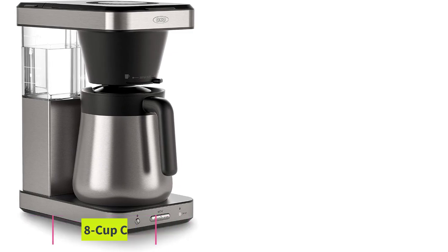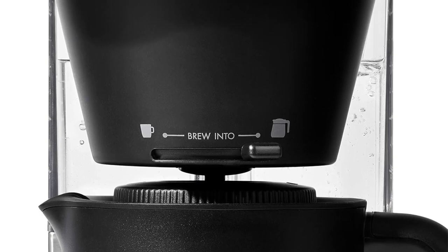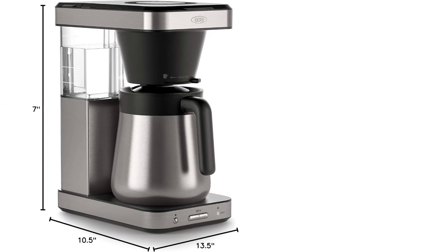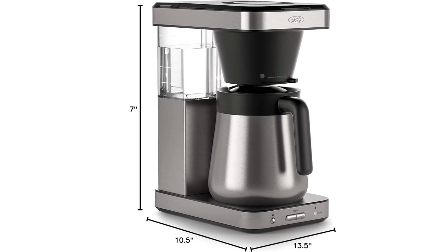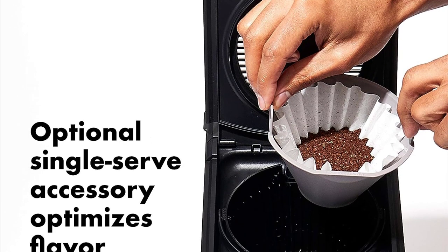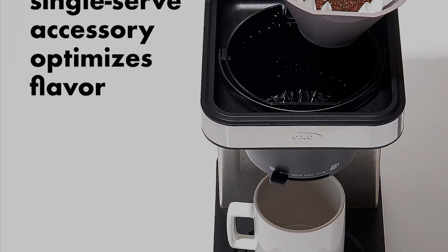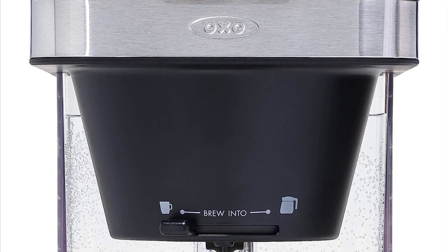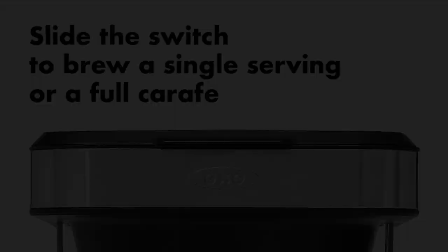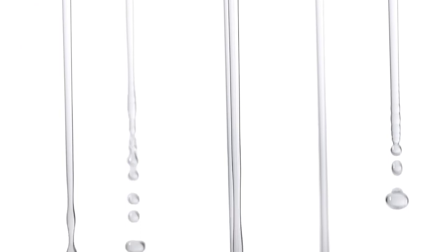At number three: OXO Brew 8-cup coffee maker. This model comes highly recommended by Noah McKeown, a general manager at Go Get Em Tiger in Los Angeles. The real selling point for him is the valve hole in the lid, which allows the coffee to brew directly into the carafe — it traps heat and aromatics better and is safer because the liquid doesn't splash out. There is also an insert that allows you to brew one to four cups instead of five to eight, and another for just one cup. The settings pulse out less water and create more agitation — it's almost like making a pour-over in your automatic coffee maker, McKeown says.